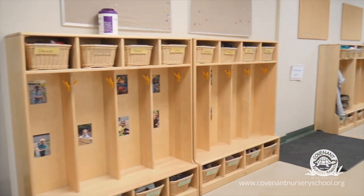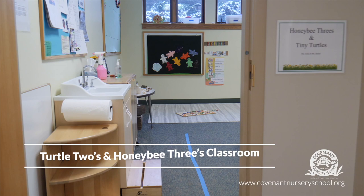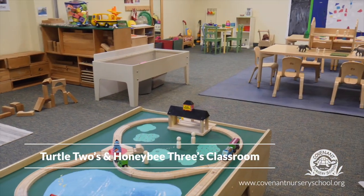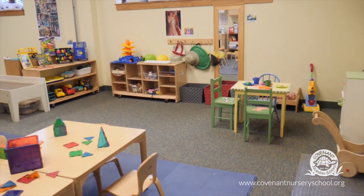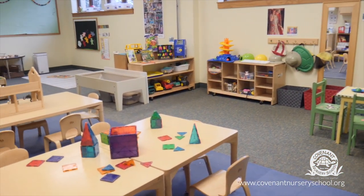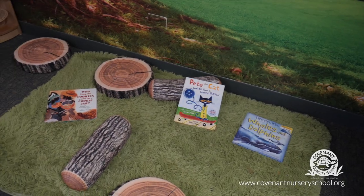Inside, Covenant has three classrooms all along one hallway. We'll begin here in the twos and threes room. This room is for our youngest groups. The Turtle Twos attend here two days a week, and the Honey Bee Threes on the other three days. Each class has 12 children and three teachers, providing a 4 to 1 ratio.